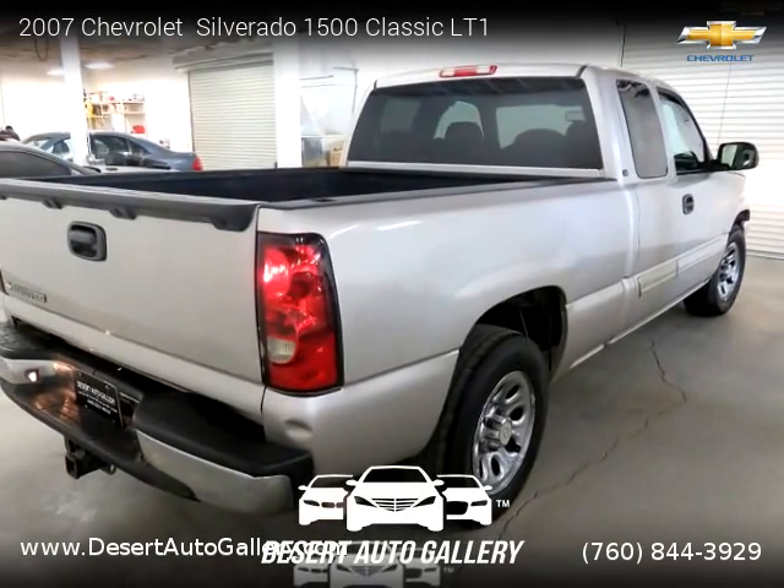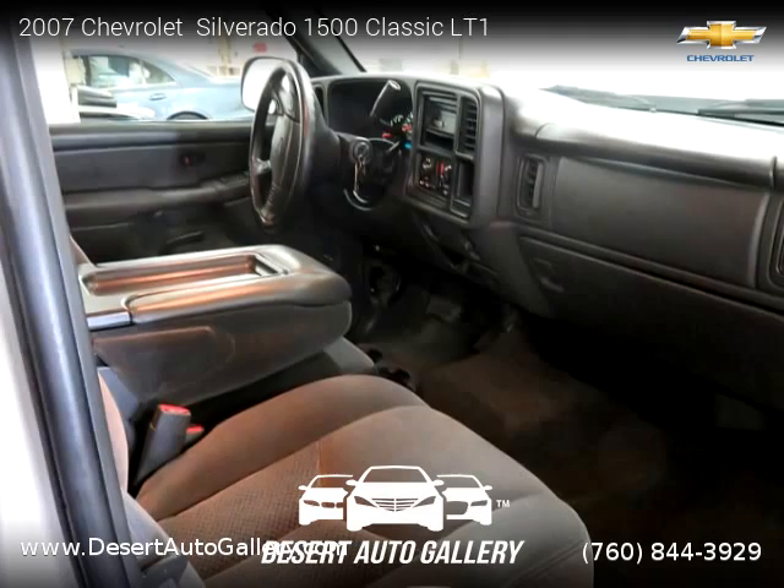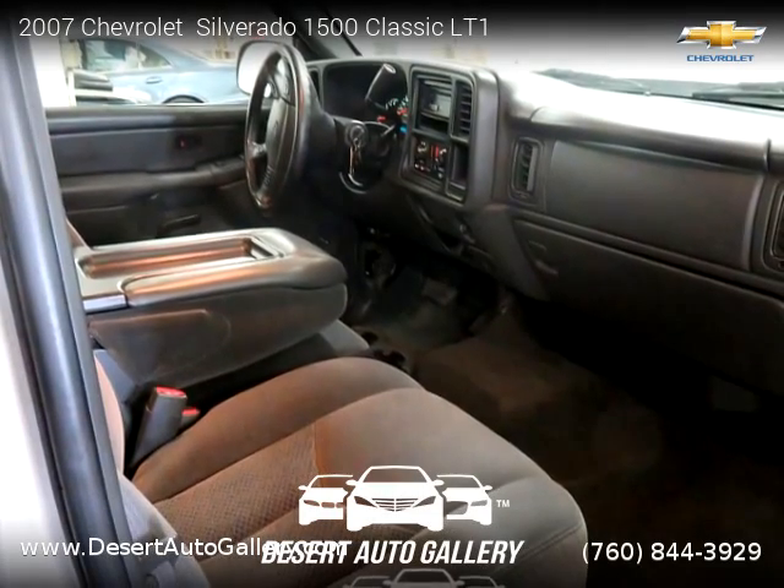This Chevrolet is a two-door vehicle with eight cylinders. This vehicle is for sale for only $7,499.